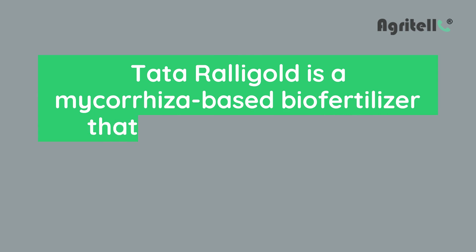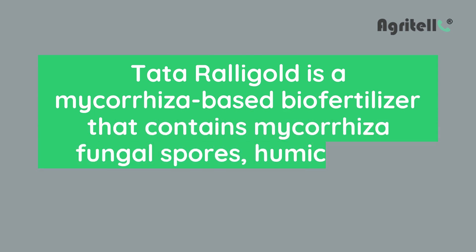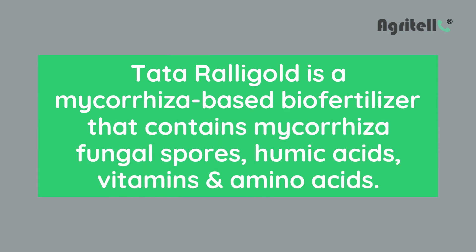What is Tata Rallygold? Tata Rallygold is a mycorrhiza-based biofertilizer that contains mycorrhiza fungal spores, humic acids, vitamins, and amino acids.